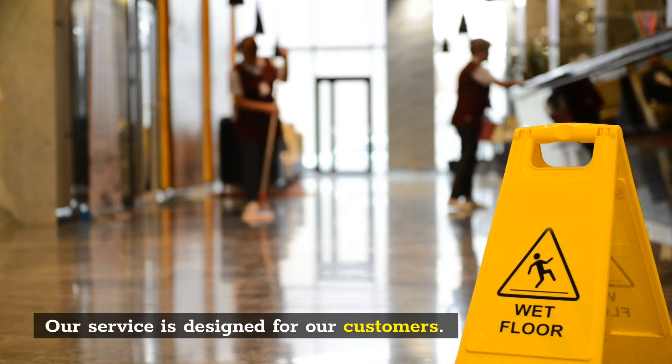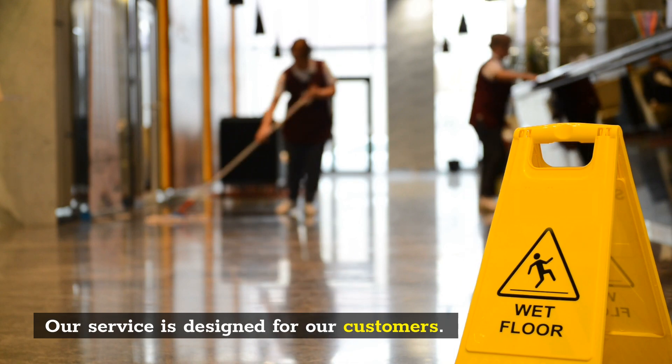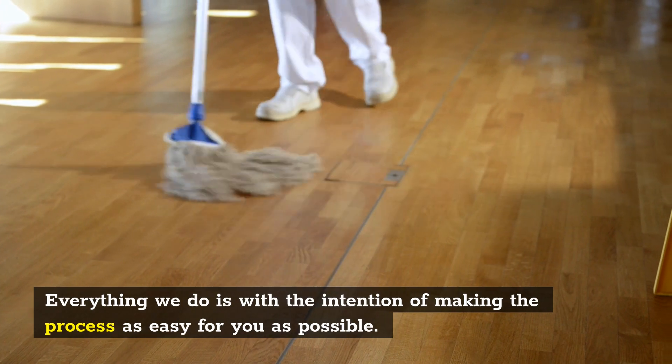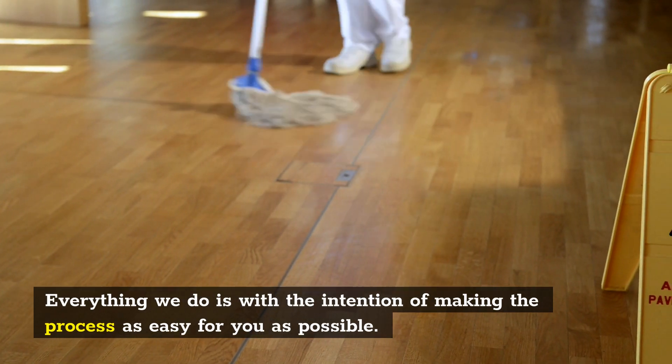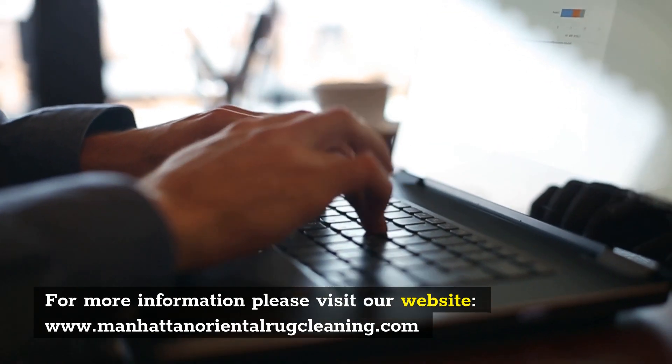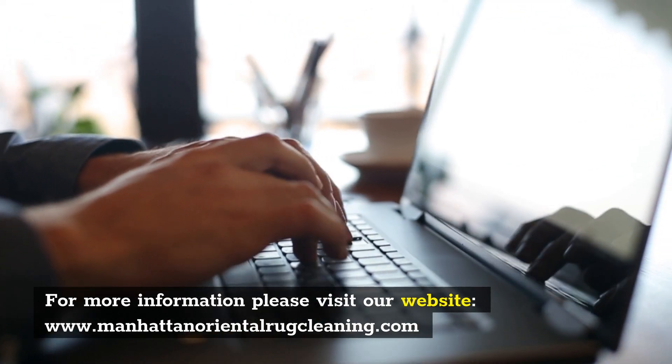Our service is designed for our customers. Everything we do is with the intention of making the process as easy for you as possible. For more information, please visit our website www.manhattanorientalrugcleaning.com.